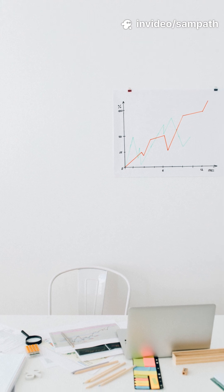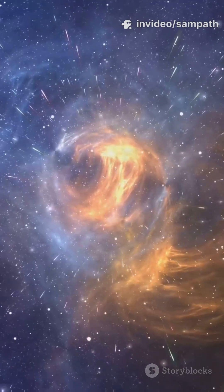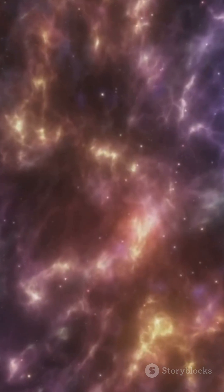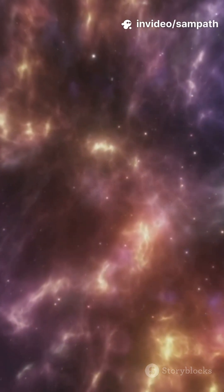It measured the expansion rate of the universe more precisely. It found supermassive black holes at the hearts of galaxies. It showed us that the quiet dark between stars is actually busy with structure and story.